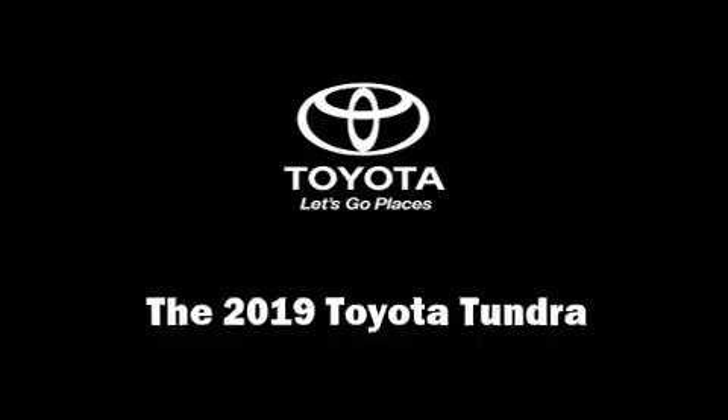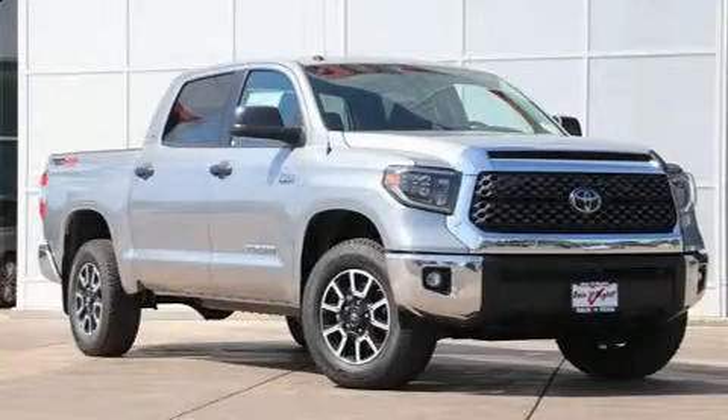Get excited about the 2019 Toyota Tundra. Under the hood, you'll find an 8-cylinder engine with more than 350 horsepower.